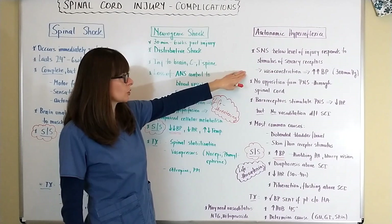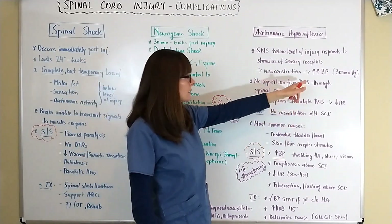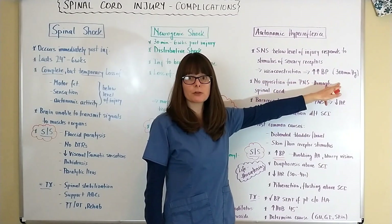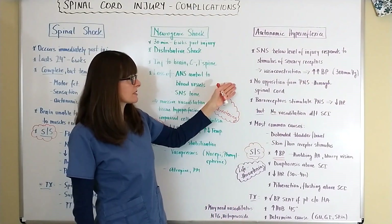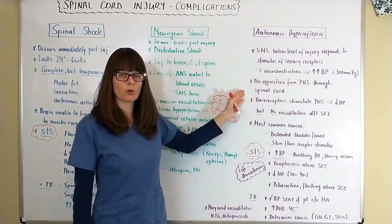Because of this vasoconstriction, we constrict the blood vessels, the blood pressure goes up and it can be as high as 300 millimeters of mercury. You can imagine how that can be life-threatening to all the different organs. And there's no opposition from the parasympathetic nervous system because we have that spinal cord injury.